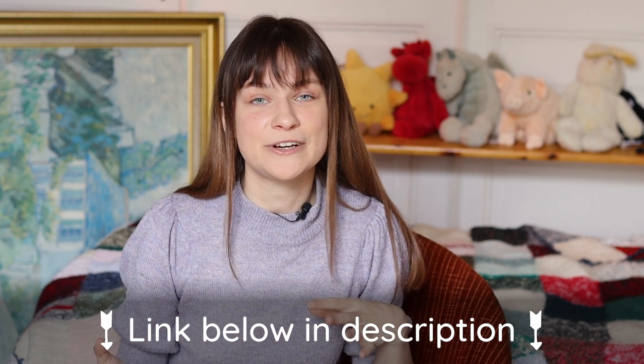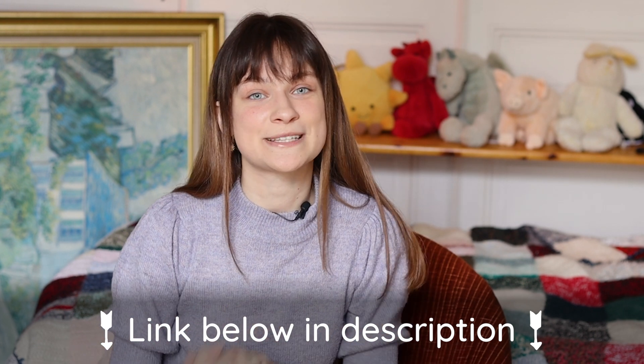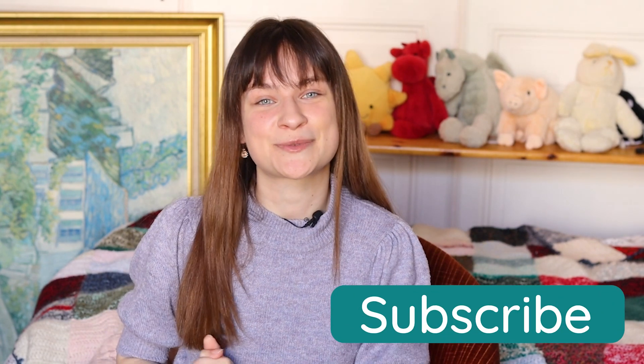If you want to have access to all other biology boost topics, you can upgrade to Biology Boost at a reduced price — I'll leave a discount code below as well. And just as a quick side note, we will be covering loads of different subjects like maths, English, and geography. So to make sure you don't miss any of those videos, be sure to subscribe to our channel.